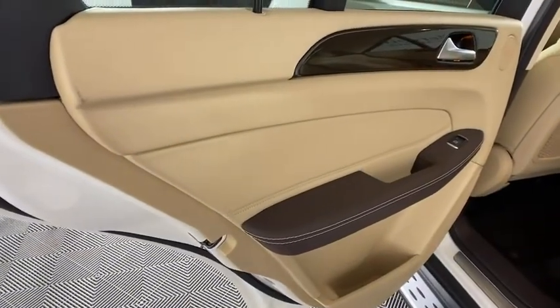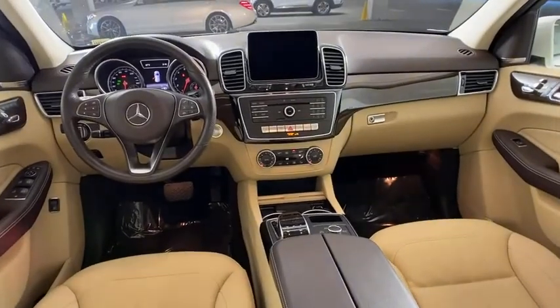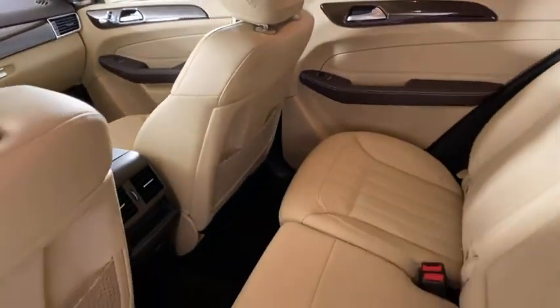Leather-wrapped steering wheel, power steering, alloy wheels, four-wheel disc brakes, eight speakers, trip computer, CD player, and power windows.